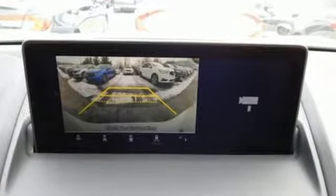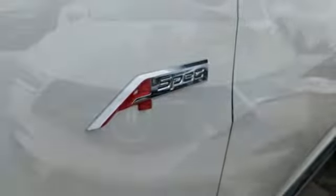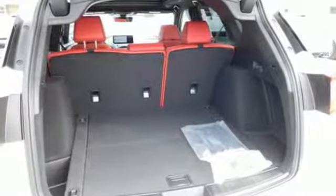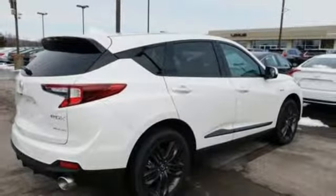Turbo inline 4-cylinder engine, gas pressurized shocks, Bluetooth streaming audio, doors and push-button start proximity key, front heated and ventilated bucket seats, auto-dimming rear-view mirror, Acura integrated navigation system with voice recognition.